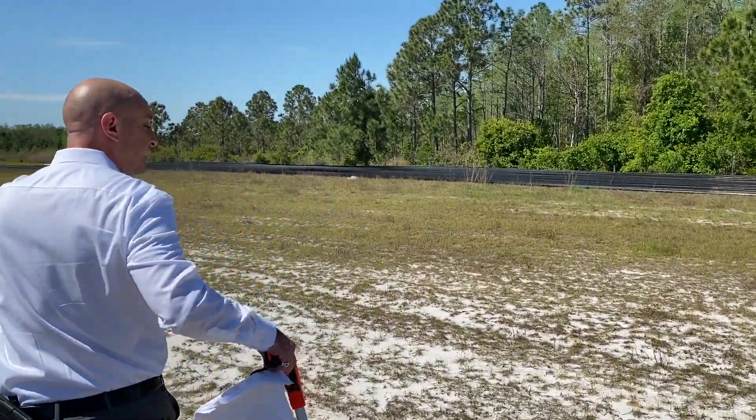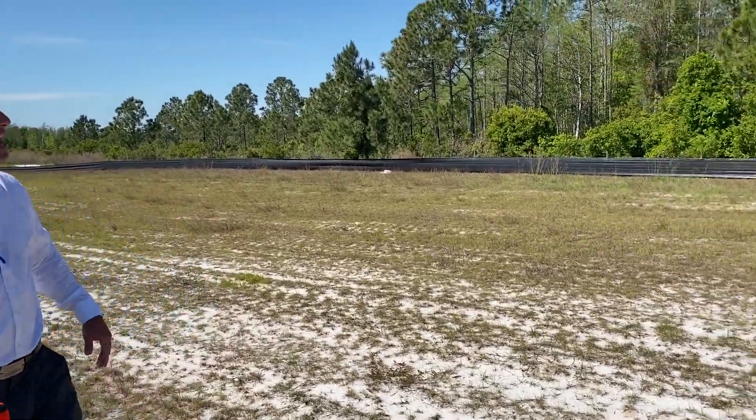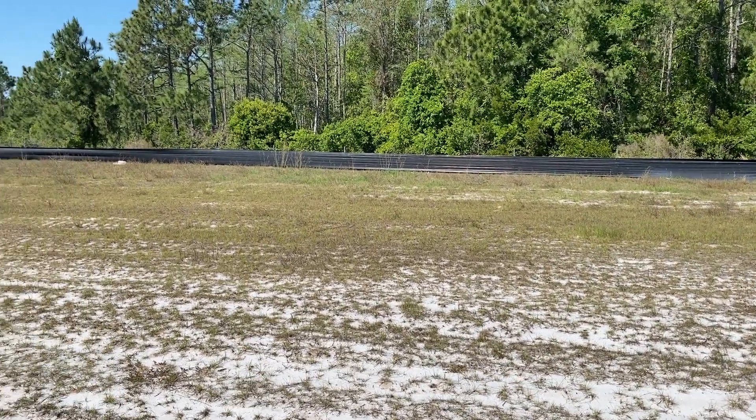The patio area would be just off to this side right here. We have plenty of room to put tables and chairs, have a nice breakfast in the quiet conservation area here that's never gonna go anywhere.